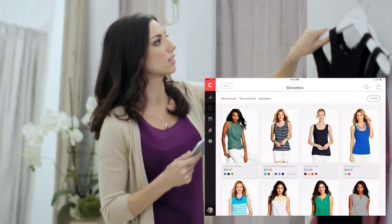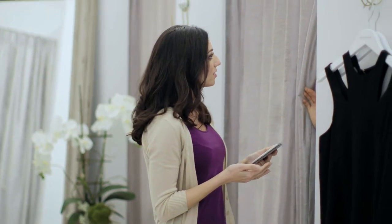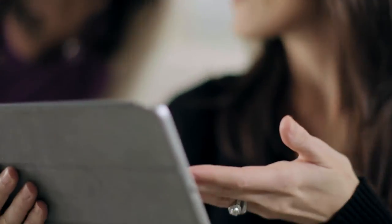Associates can show customers different variations and options right from the app from anywhere in the store, including the dressing room. Visibility into customer notes, purchase history, and wishlist data enable store associates to provide shoppers with a highly personalized experience.